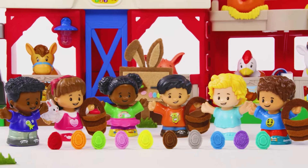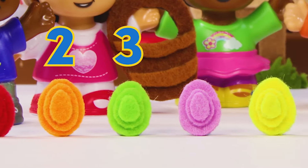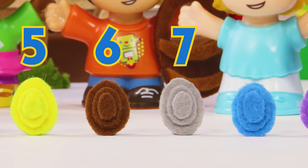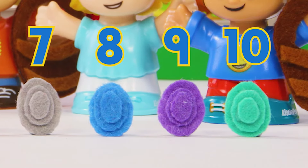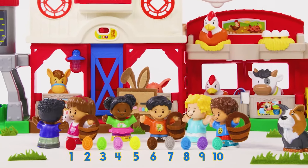How many eggs can you see? Let's count them. One, two, three, four, five, six, seven, eight, nine, ten! You found all ten eggs! That was egg-cellent!